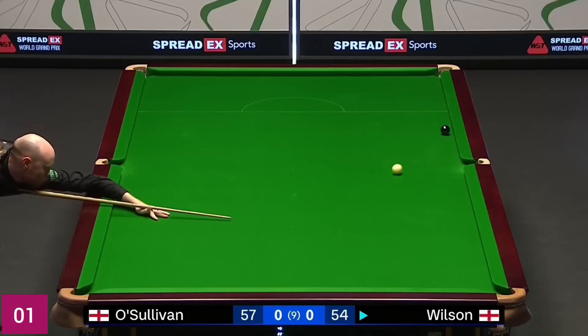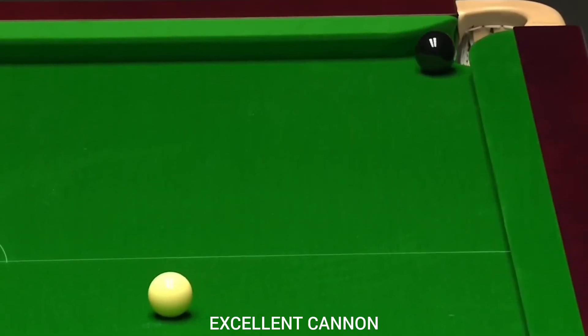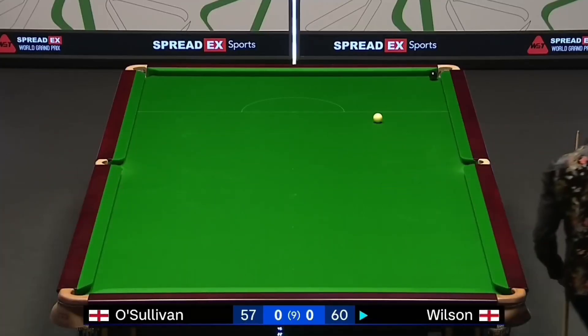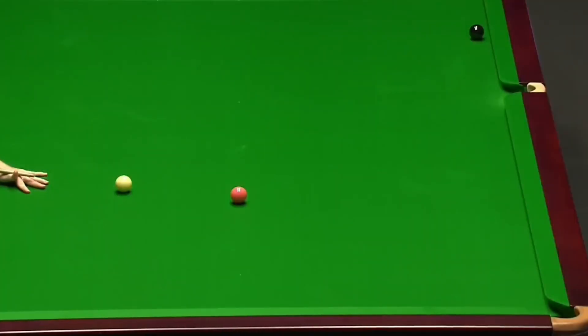First shot of the video starts with a good cannon shot. These are the kind of frame balls you dream about. Ideal contact, ideal start.